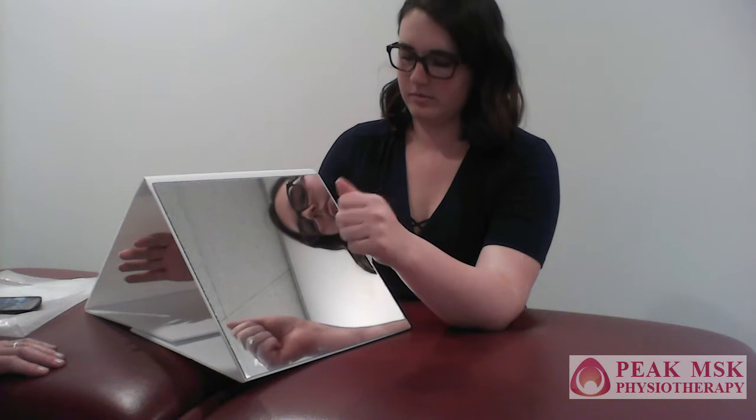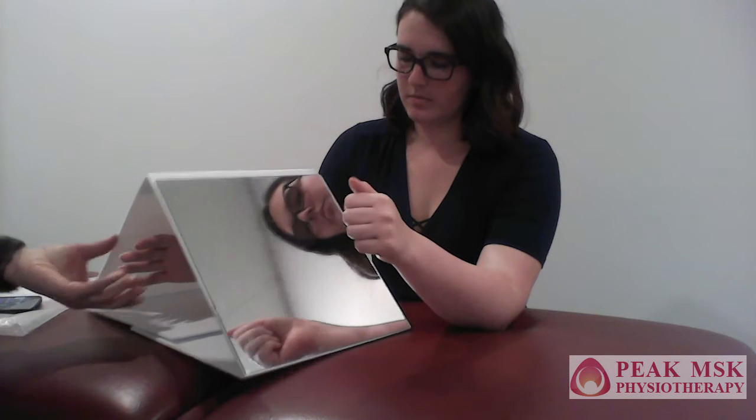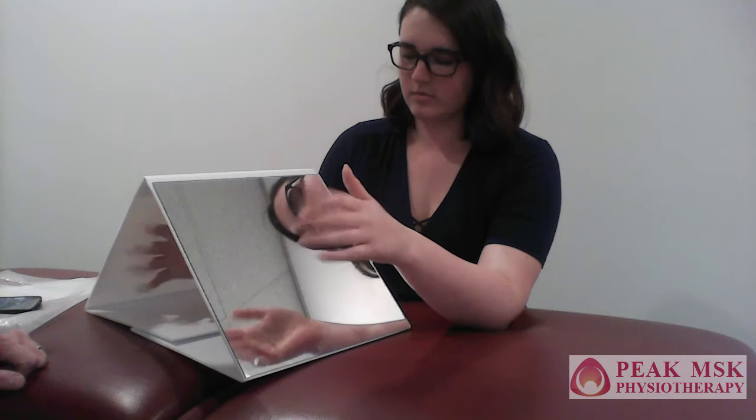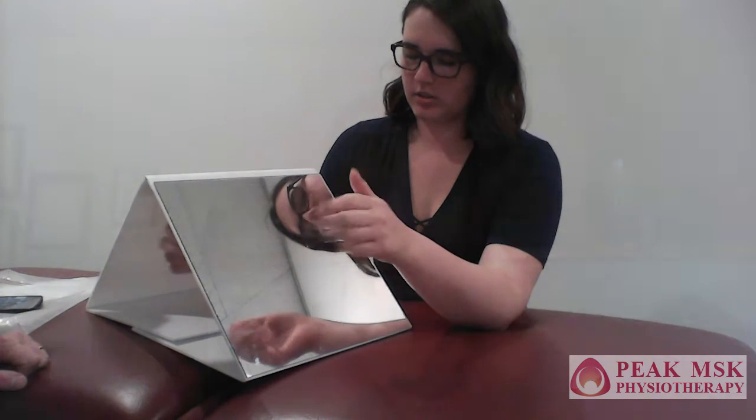Okay great, Bridget. What I'd like you to do is move your left hand and watch what's happening in the mirror. Great. And now can you follow that with your true right hand? Does it feel a bit strange? Okay, we're working a good map there — brilliant, thank you.